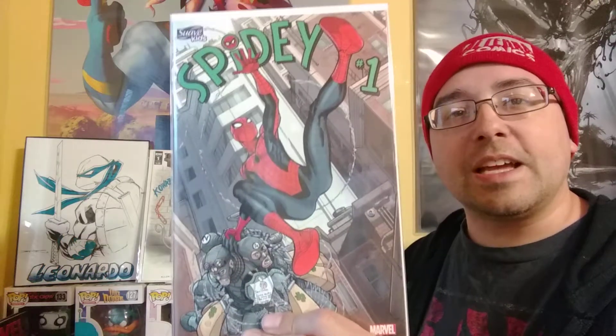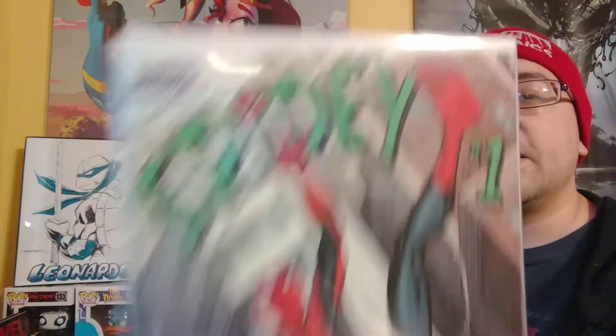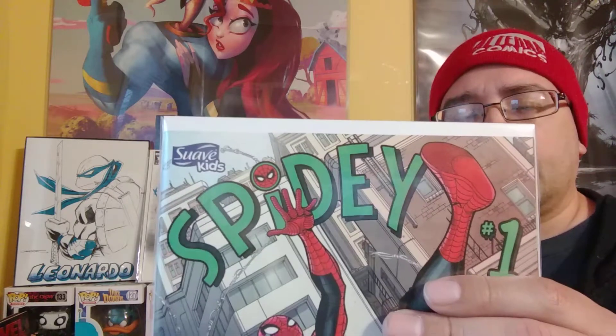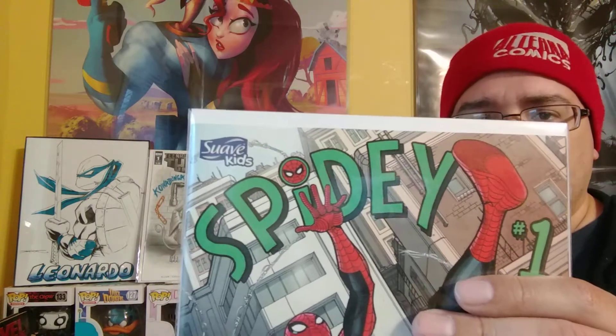For Christmas, my little boy — and this is important — I got him a Spider-Man bathroom set. It came with shampoo, body wash, and bubble bath, that sort of stuff. It also came with a free comic book. He didn't really want it, so here it is: a Suave Kids Spidey number one variant cover. Not so much of a variant — I think this is actually the original cover; they just took the usual cover dress off it, put the Suave Kids logo on there, and there you go. So those were the Walmart buys I had this week.